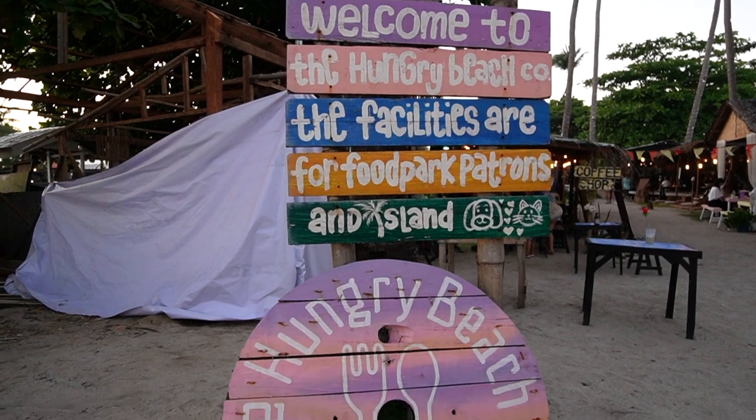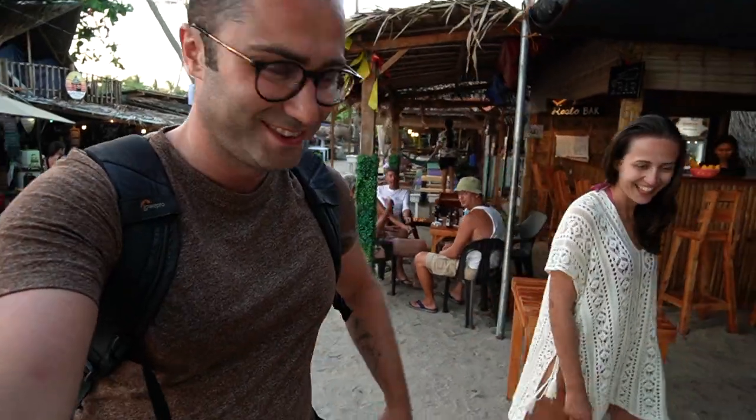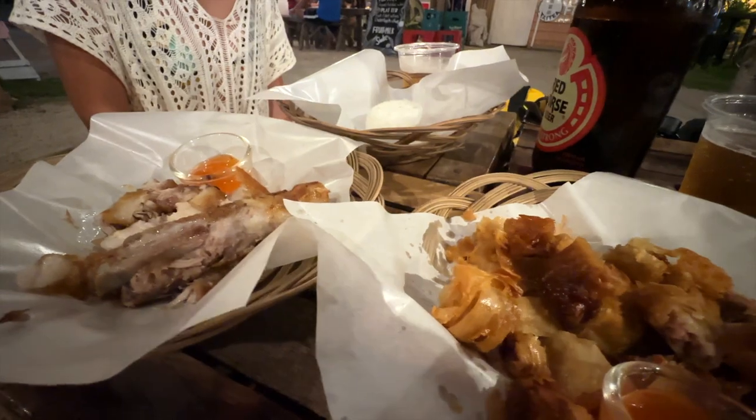Welcome to Hungry Beach! Hungry Beach is just a very short scooter ride away from the main town area, or also super accessible from the beach. I am really hungry, so let's check out this food court and get some drinks. Cheers! I hope you enjoyed exploring Bantayan Island with us. Stay tuned for upcoming videos — we've heard amazing things and we can't wait to show you around. Make sure you subscribe and stay tuned. See you in the next one.